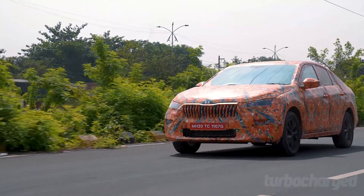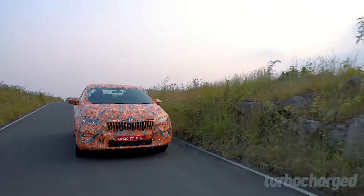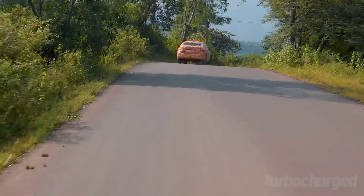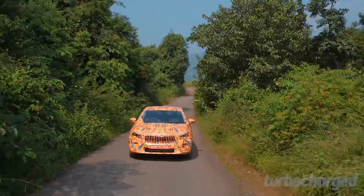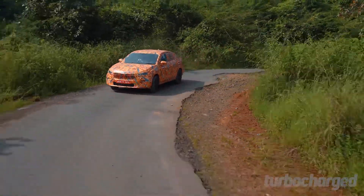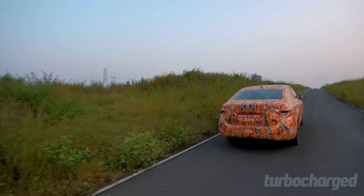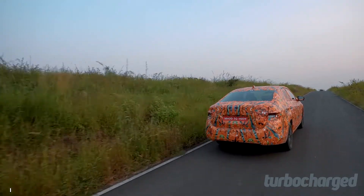Interestingly, Skoda tells us the suspension settings are yet to be fine-tuned, but in my opinion the setup already feels very good. This balance between ride and handling has always made Skoda cars great driver's cars without compromising ride quality, and I'm glad to note the Slavia continues that tradition. Cabin quietness is also impressive, especially in the 1.5 TSI, though NVH levels are still being worked on and I expect the production car to be even quieter.